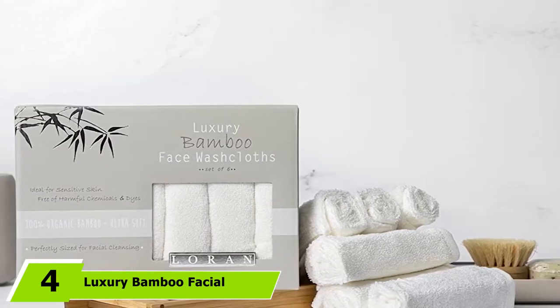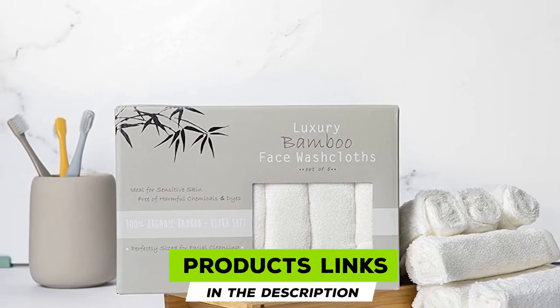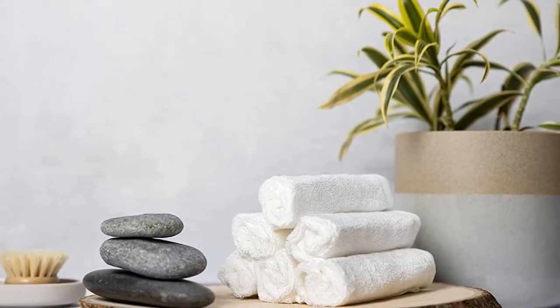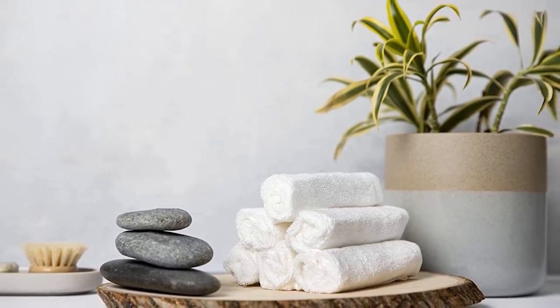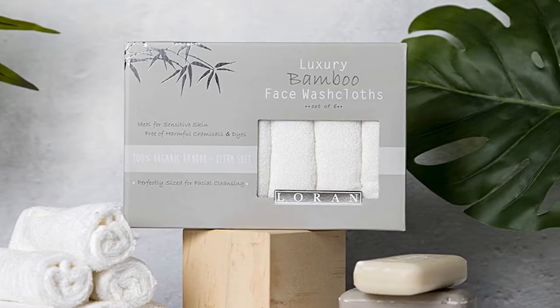Next at number four, we have Luxury Bamboo Facial Washcloths. Bamboo helps these washcloths feel even softer and plusher on skin than cotton. While they are gentle on skin, they still help exfoliate and remove any unwanted residue. Reviewers say these washcloths also work well for those with sensitive, acne-prone skin. One happy customer said, "Great quality. I have very sensitive skin with acne rosacea and these are perfect."